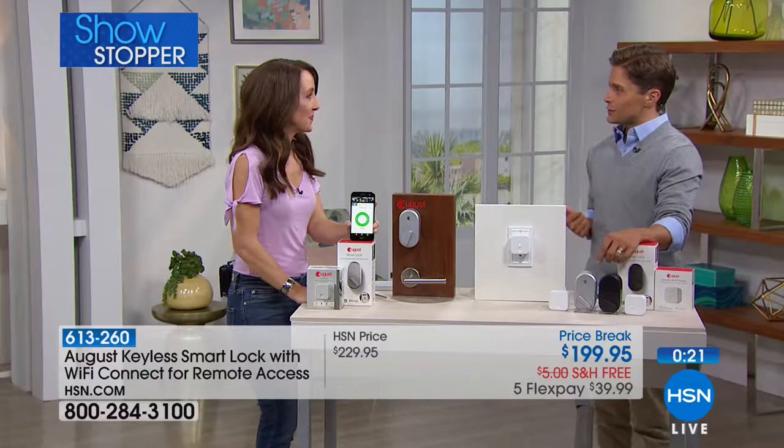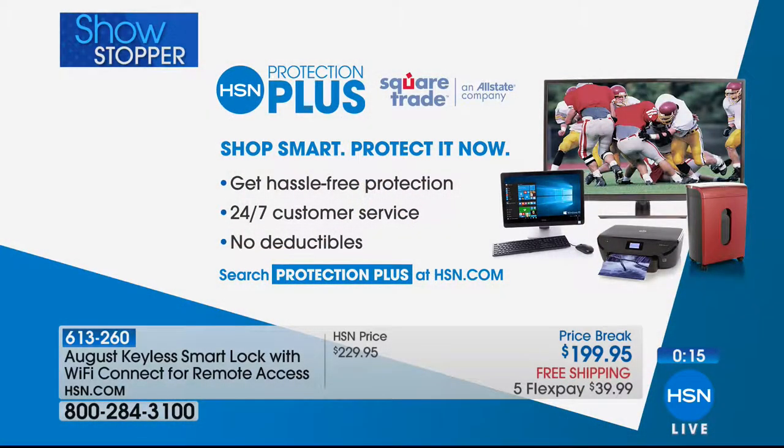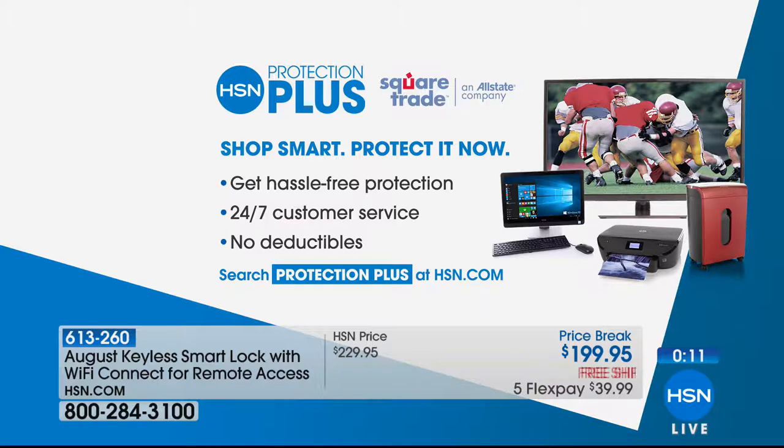Thank you so much, Corey — great presentation. Of course, we always recommend when you buy a top-of-the-line electronic from HSN that you consider getting Protection Plus to go along with it. That is a no-deductible, hassle-free protection against breaks or any problems — guaranteed by both Allstate and HSN. You can shop for that while placing your order.